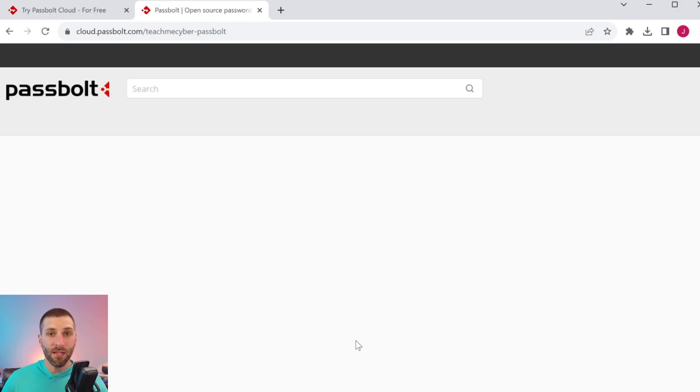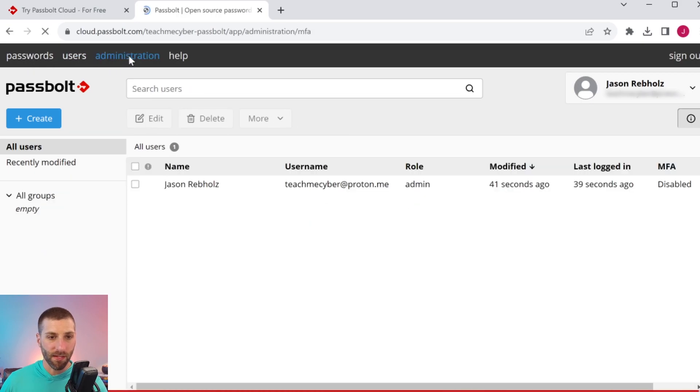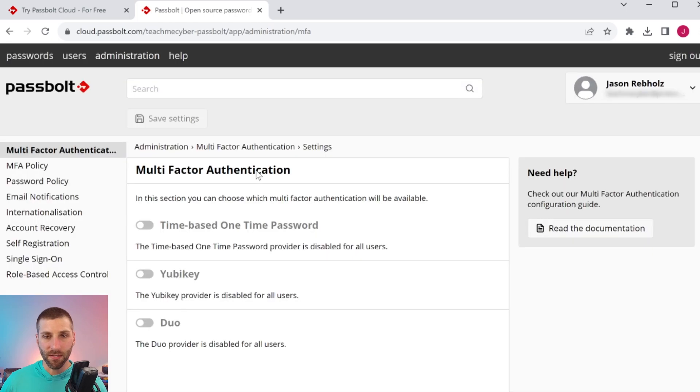Now we're signing into Passbolt, and if you remember, this is using that passkey technology to log in. I didn't actually enter any username or password here, and it has nothing to do with the master password I created earlier. It's a pretty clean interface — you've got passwords, user management, and an administration area where you can mess with all the different configuration settings. It's really pretty robust.